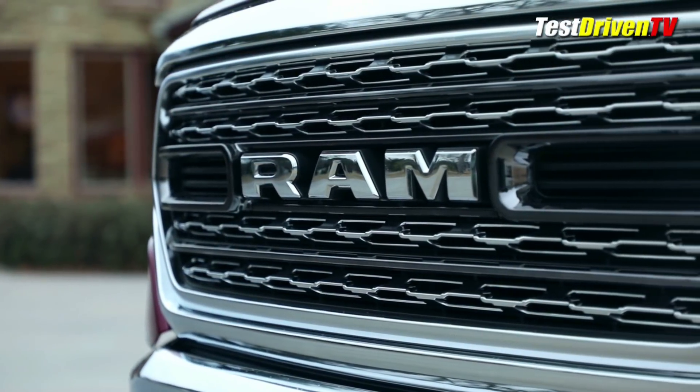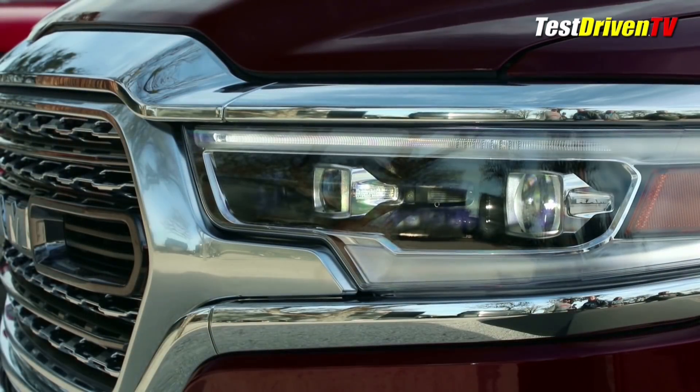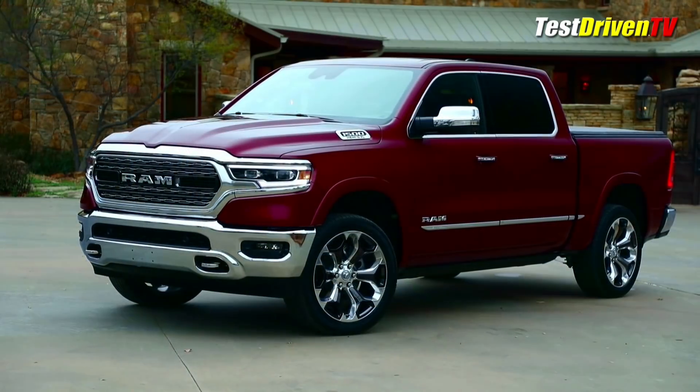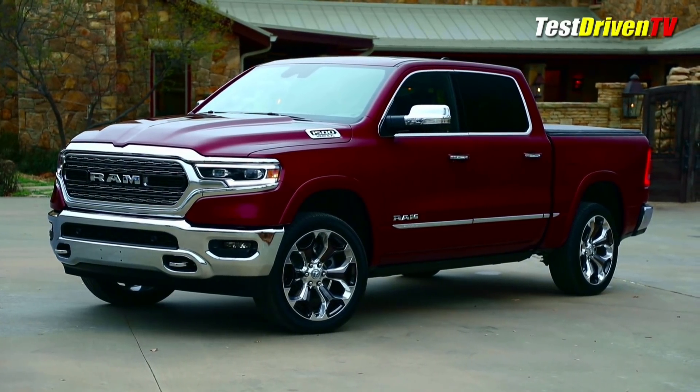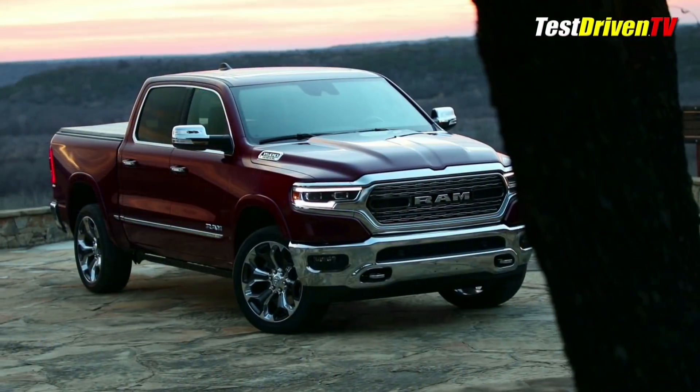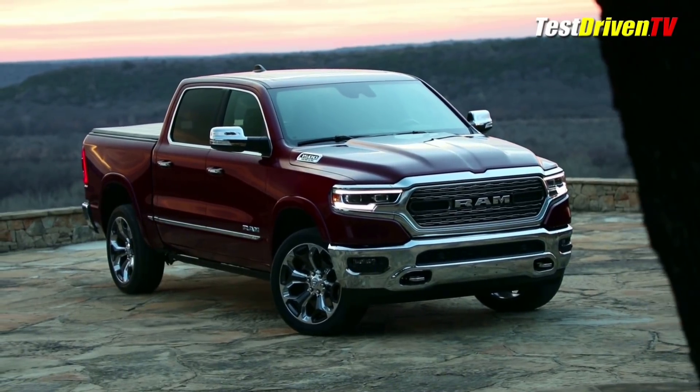The Ram letter grille now blends seamlessly into the headlight designs that range from basic halogen to full adaptive LED units. A bolder hood and fenders now look much more muscular than before, all coming together to be the most aerodynamic Ram pickup ever, yet it still looks like the big rig.